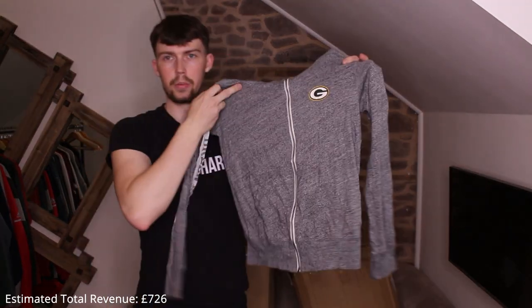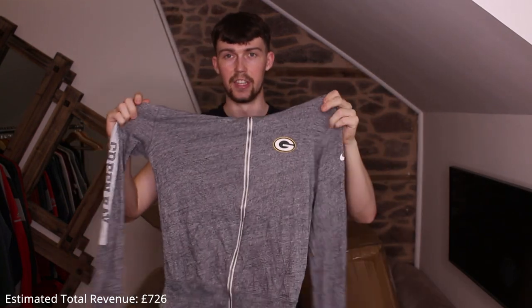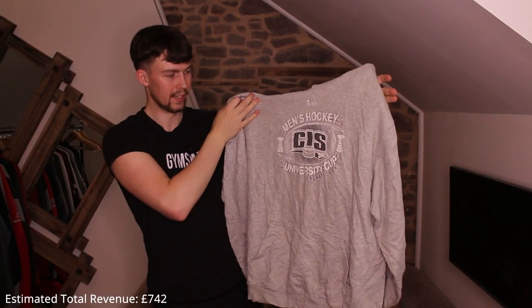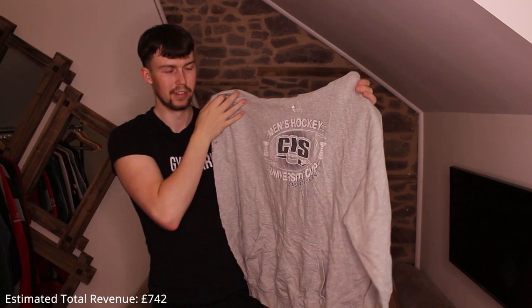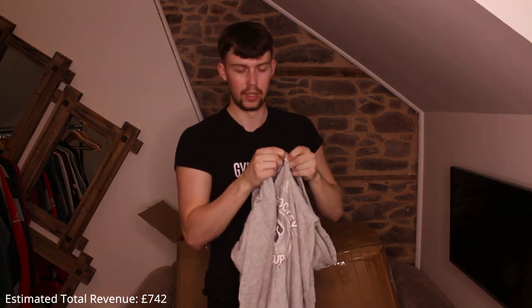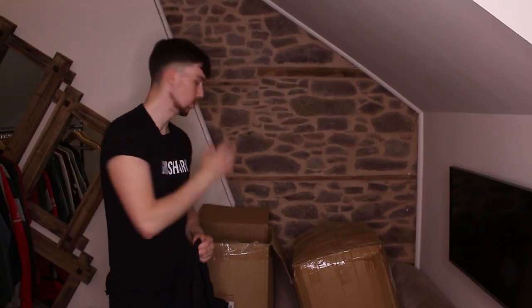Smyrna volleyball hoodie. Then a Green Bay Packers one — printed, extremely thin, and a youth size. Not ideal at all. Then an Adidas one from Canada — Saskatoon, Saskatchewan. The drawstring isn't coming out the right hole; someone cut a hole at the bottom and pulled it out there, which makes no sense.